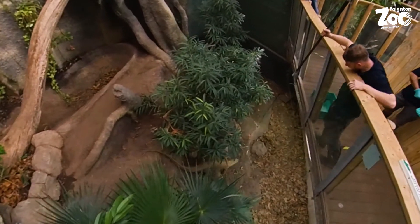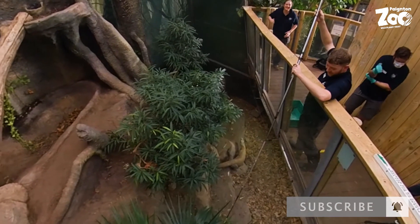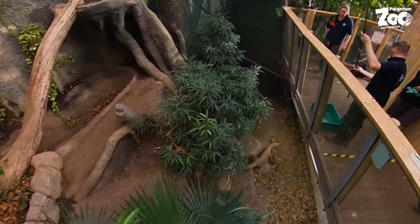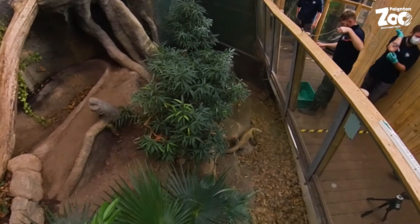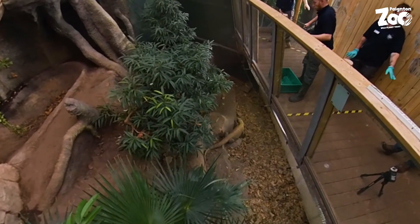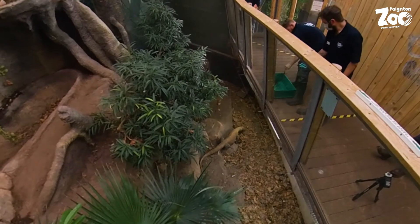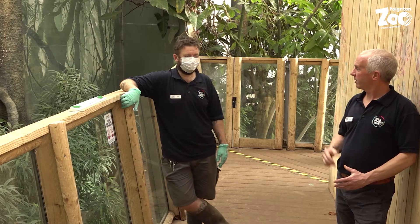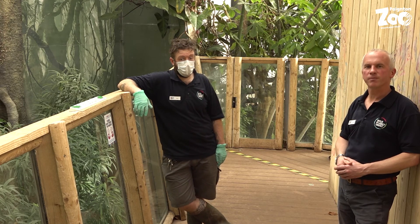That will be useful in the future when we need to get her into a crate and things like that. It's much easier to train them to get into a crate than to try and manhandle them — it's safer for us, safer for them, and the last thing we want is to stress her out or injure her. It only took a couple of goes — literally three or four sessions — so she's intelligent enough, and obviously she gets a reward, because it's all reward-based training. Brilliant, thanks Andy, and hopefully you can come and see Khaleesi here at Payton Zoo soon!